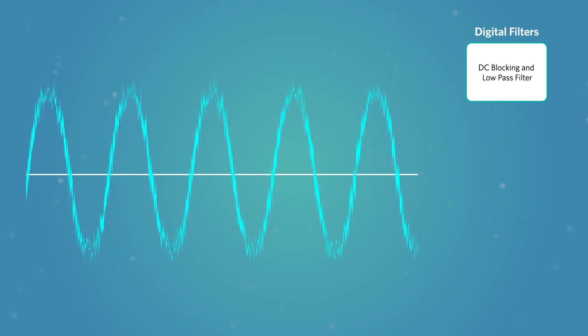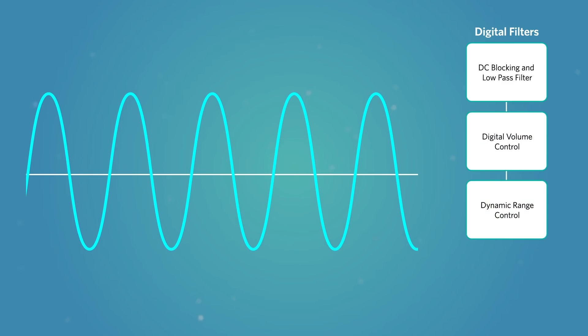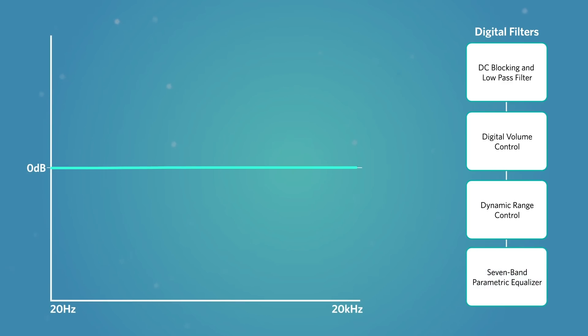Flex Sound DSP technology contains multiple blocks. The DC blocking filter removes any offset from the audio signal, and the low pass filter removes high frequency inaudible content. Digital volume control allows you to adjust the audio amplitude up and down. Dynamic range control smooths out peak audio volume for a consistent listening experience. Finally, the seven-band parametric equalizer gives you the flexibility to tune the audio response of your design, such as boosting the bass or adjusting the treble.